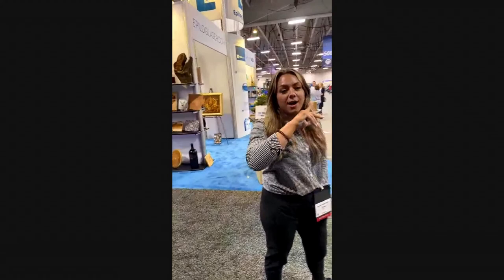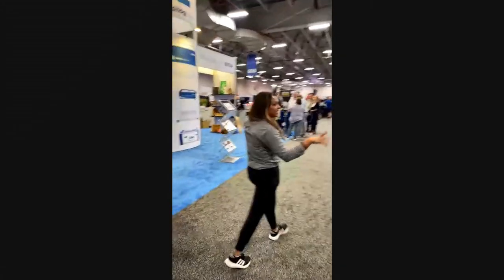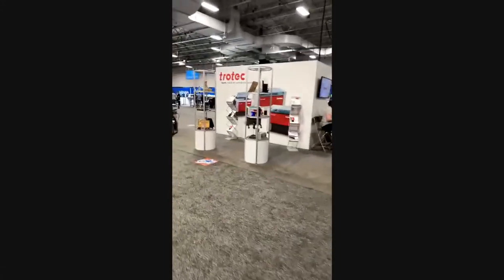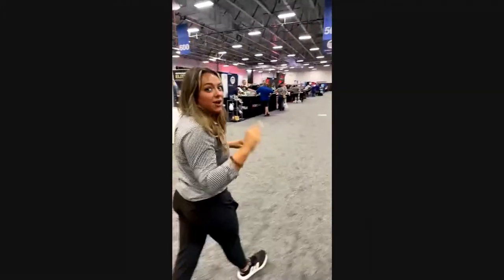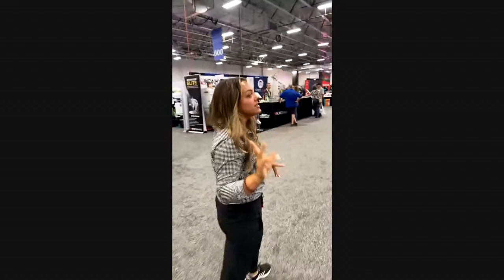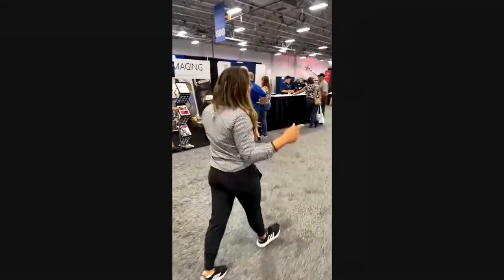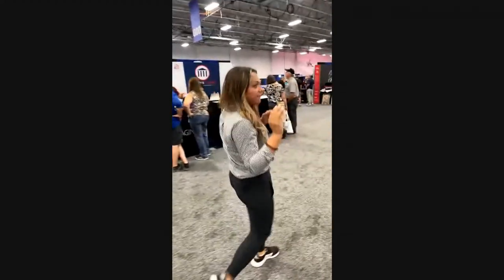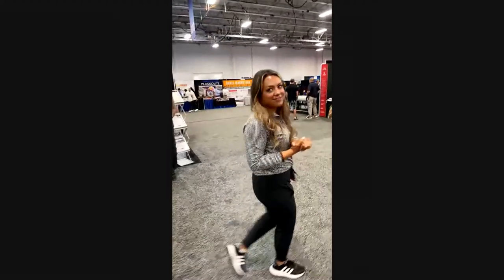We're in booth 529, so we're going to head down the 500th aisle. Epilog Laser and Trocet Laser are here, featuring some of their laser cutters. We were just with them a couple weeks ago doing some education, which was a lot of fun. There are a lot of really great vendors and exhibitors here.